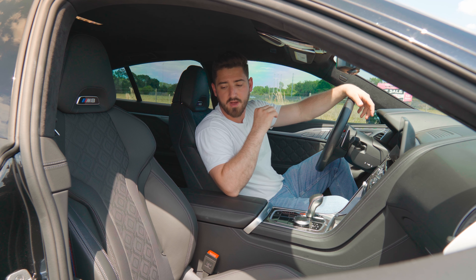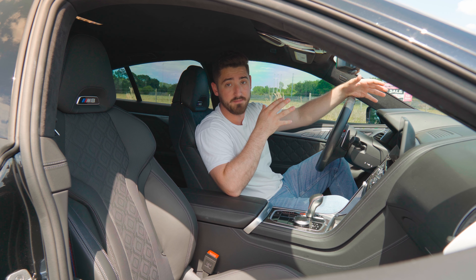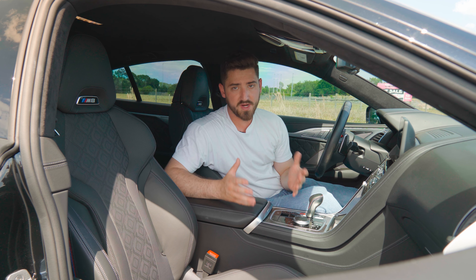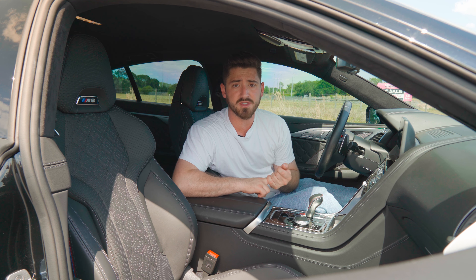On CarGurus right now, you can find one of these vehicles for right around $70,000 to $80,000, which makes it a really, really good deal. In a lot of ways, this is like a BMW M5 — it has about the same performance, the same engine, and the same drivetrain.